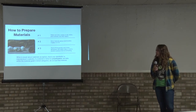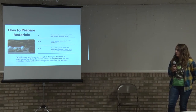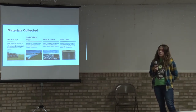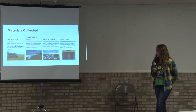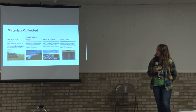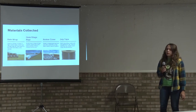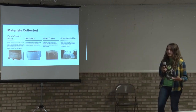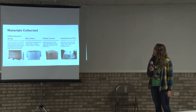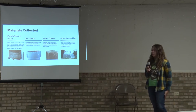We currently accept six different types of materials, and we're hoping to expand this list. We take bale wrap, grain and silage bags, bunker cover, and drip tape. We also accept pallet and stretch wrap, bin liners, pallet covers, and greenhouse film. If you're unsure whether a specific material qualifies, you can ask us directly or check with your manufacturer to see if it's listed as polyethylene. If it is and it fits in one of these categories, we generally take it. There are specific descriptions of each material on our material guide and on our website.